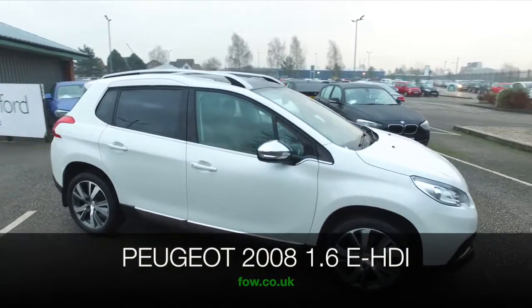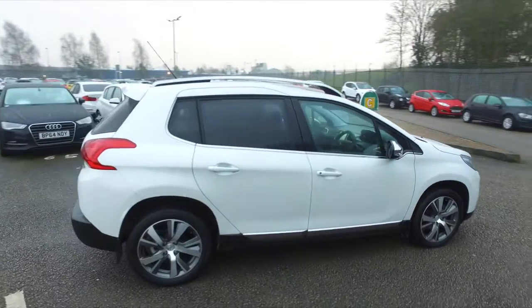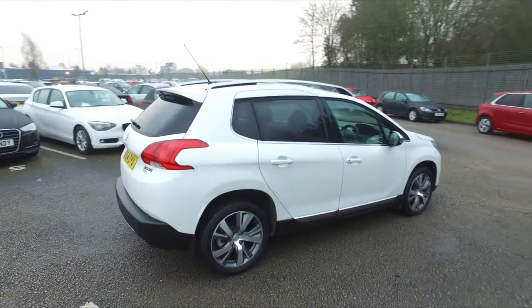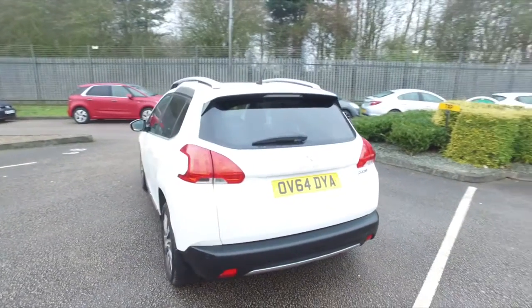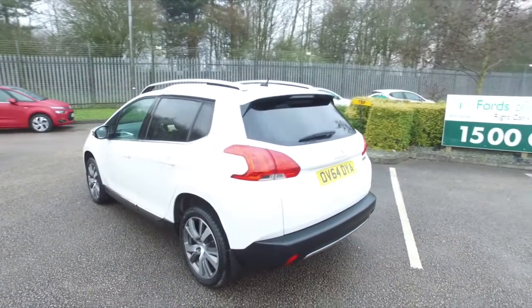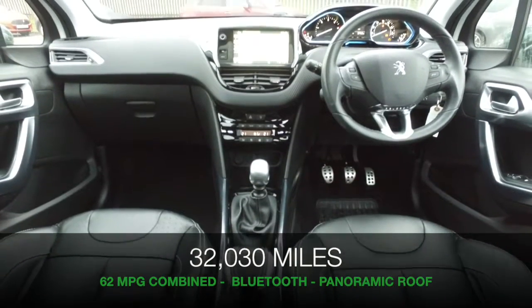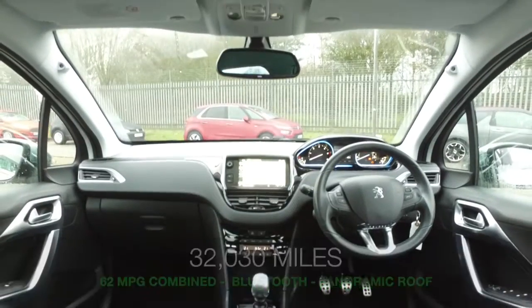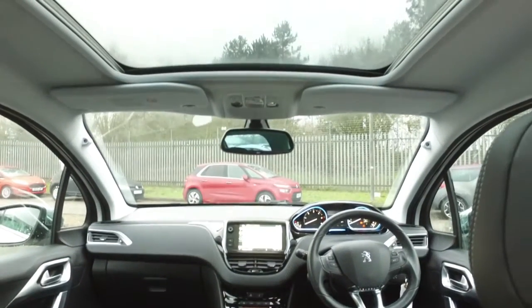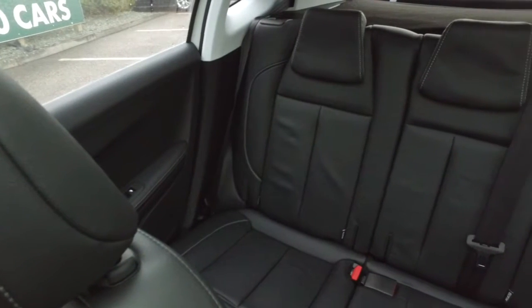The 2008 is a super stylish car, really up-to-the-minute styling from Peugeot. This is a 1.6 diesel from 2014, in very nice order inside and out, with a great set of alloy wheels — they're very smart. From 2014, it's covered about 16,000 miles, so that's not too many at all. And a lovely cabin with Bluetooth and satellite navigation.